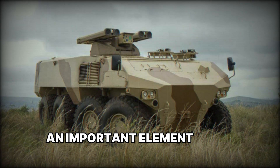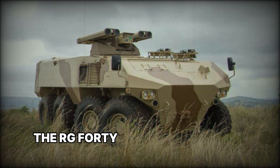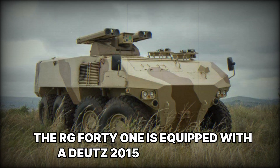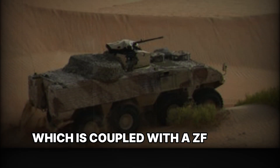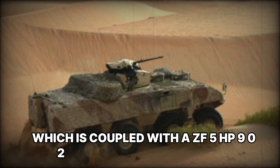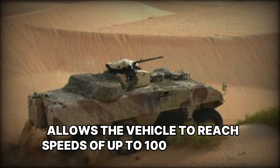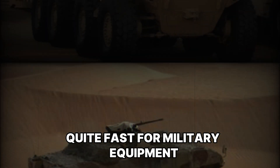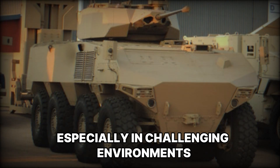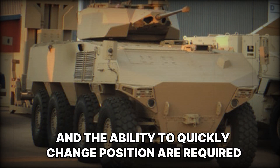An important element of any military vehicle is its power. The RG-41 is equipped with a Deutz 2015 TCD V6 engine, which is coupled with a ZF5 HP902 automatic transmission. This allows the vehicle to reach speeds of up to 100 kilometers per hour — quite fast for military equipment, especially in challenging environments where mobility and the ability to quickly change position are required.